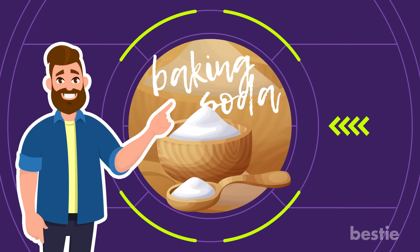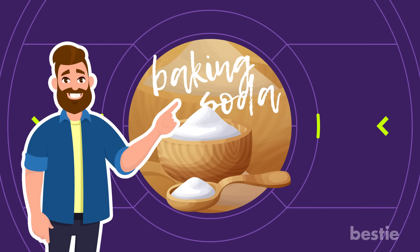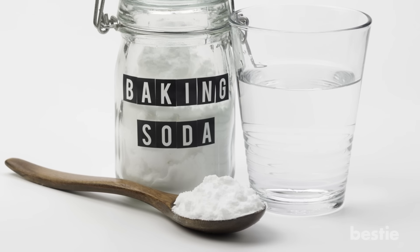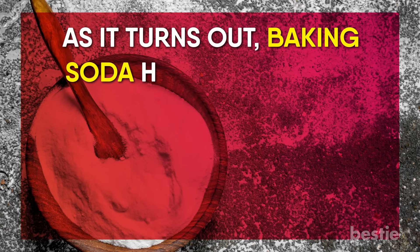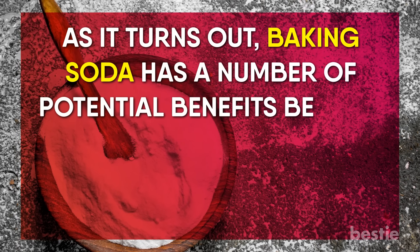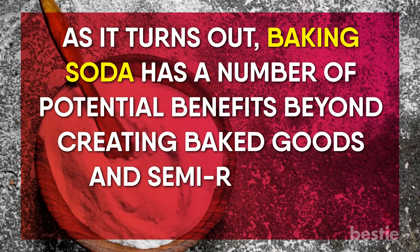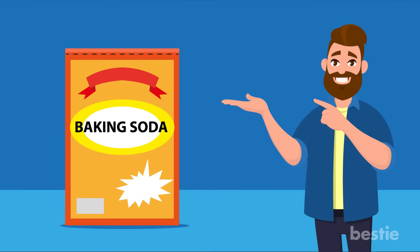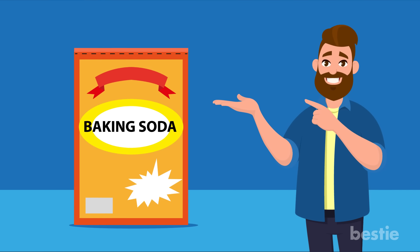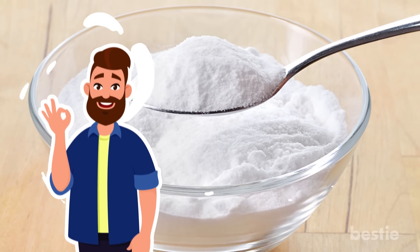But what if we were to tell you that outside of these two more widely known uses, baking soda can be used to fulfill a variety of other needs as well? As it turns out, baking soda has a number of potential benefits beyond creating baked goods and semi-realistic volcano eruptions. Here are just a few of the ways in which you can use baking soda in your everyday life to greatly improve your health.